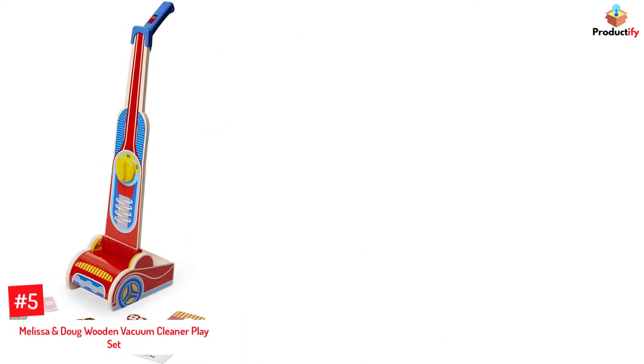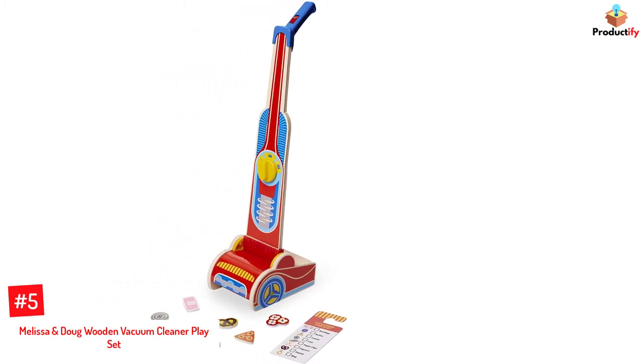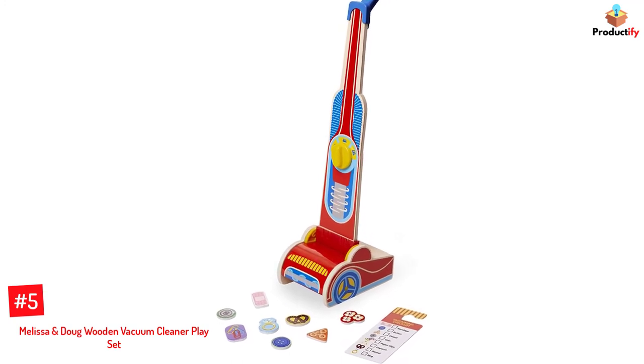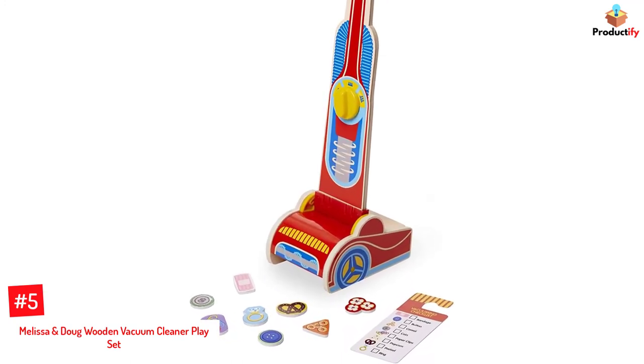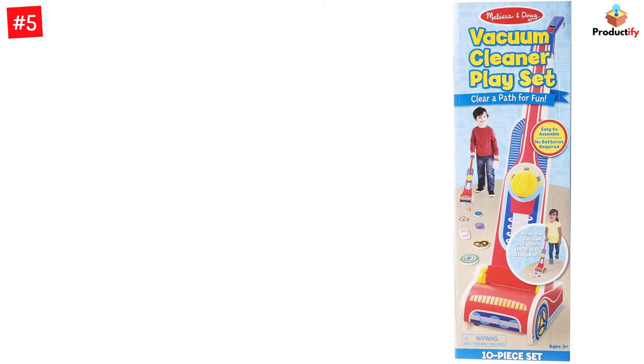Number 5: Melissa & Doug Wooden Vacuum Cleaner Play Set. The Melissa & Doug Wooden Vacuum Cleaner Play Set includes a wooden vacuum cleaner toy, a cleaning checklist, and 10 wooden pieces, including a popcorn, button, cereal, pretzel, ring, coin, and paperclips.